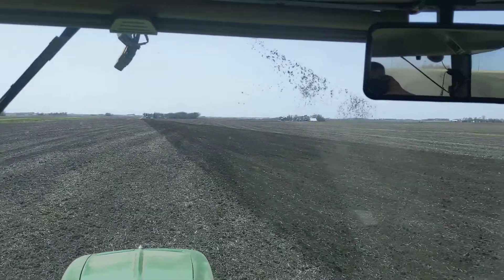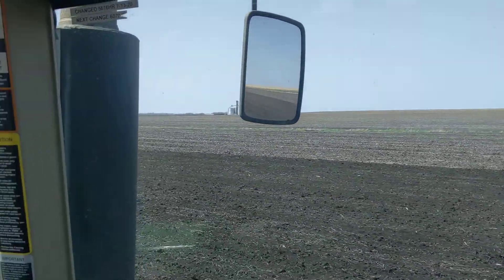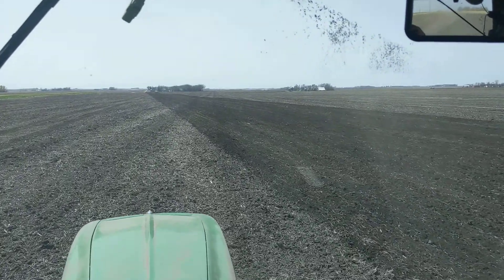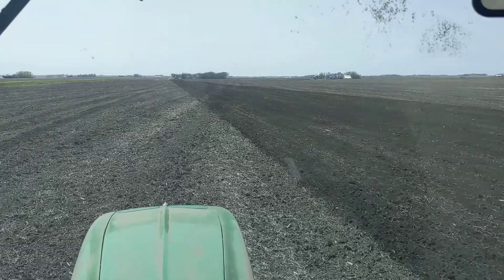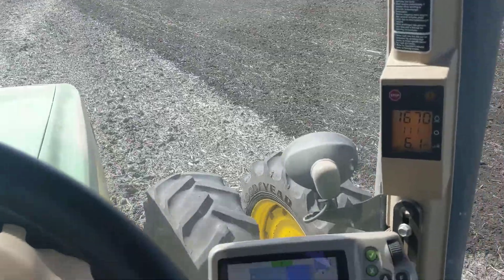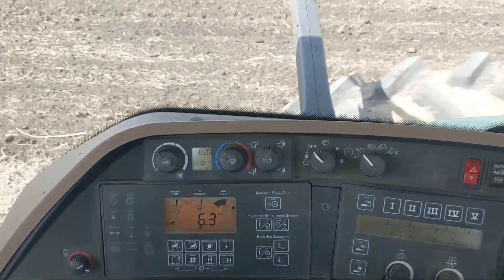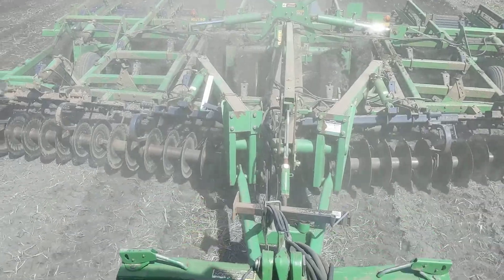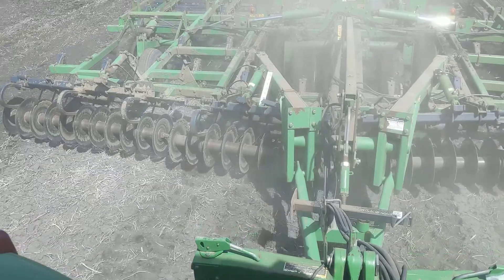There's a couple damp spots, but we're in one of the bigger fields — it goes pretty much as far as we can see, and we are one mile from end to end here, so this field could take a hot minute to work today. We're back in Dougal — you can see the front duals, no fenders on the front — going about six point three miles an hour, and I have the mulch finisher on with the disc top again.